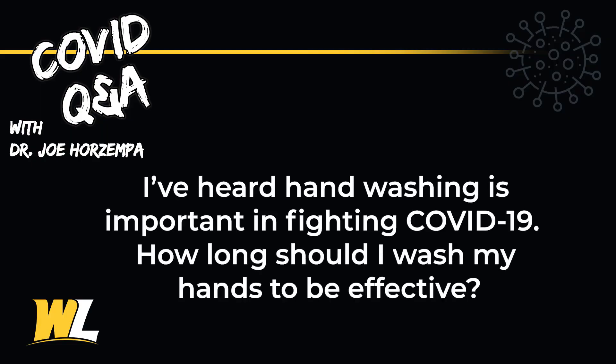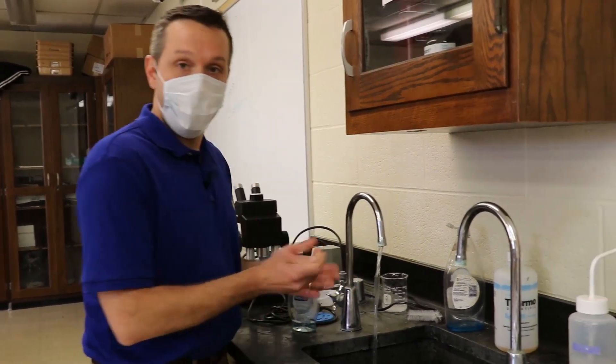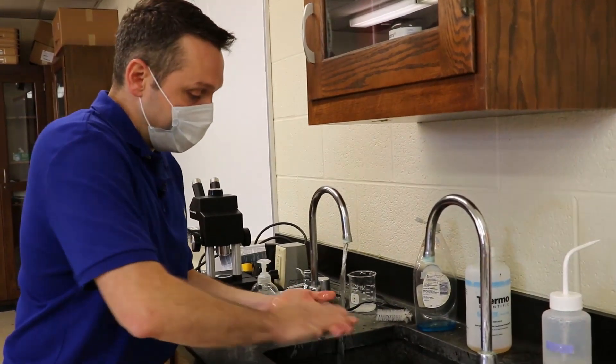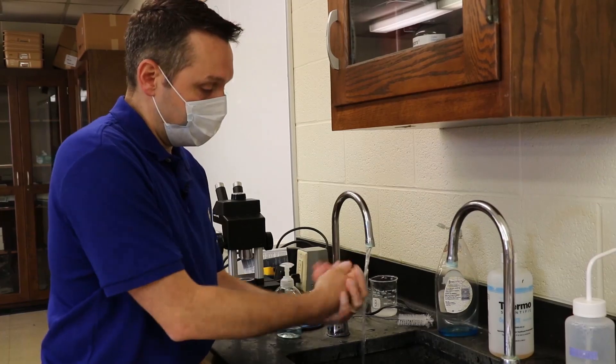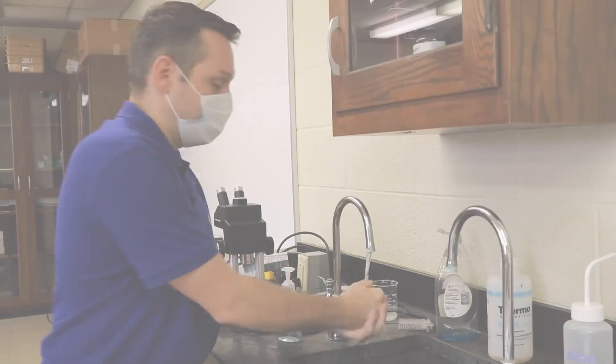I've heard hand washing is important for fighting COVID-19. How long should I wash my hands? You should wash your hands for about 20 seconds — the amount of time it would take you to sing Happy Birthday twice. You want to use soap and water and get a good lather, and you should lather for the full 20 seconds, and then rinse.